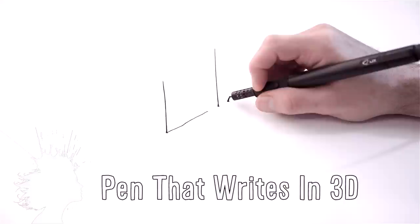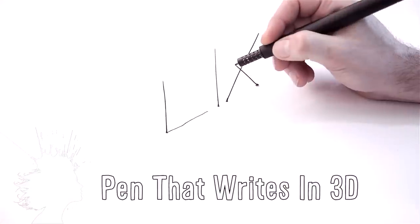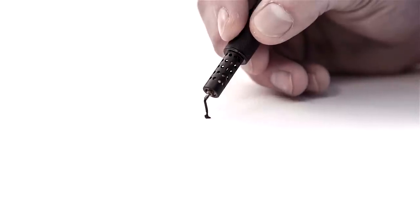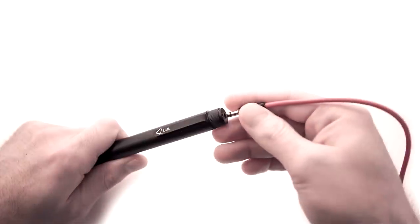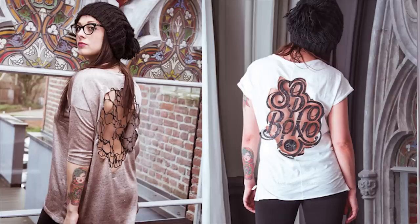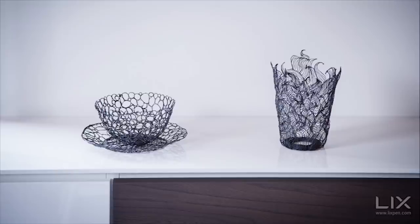The Lix is a pen that writes in 3D, allowing you to doodle in air. It melts and cools colored plastics as you write, creating rigid free-standing structures. All you have to do is plug it in for power to heat the material as it flows through the pen, and this could lead to a whole new way of crafting.